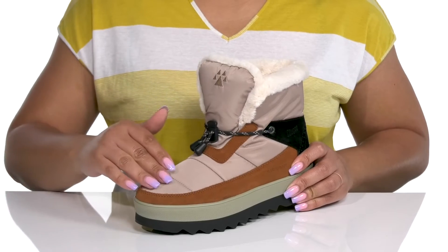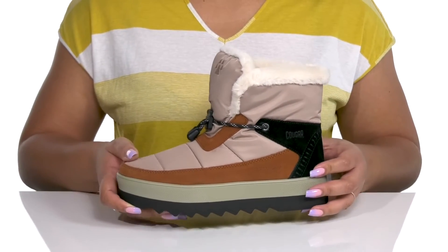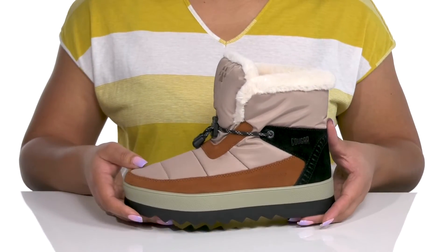The upper has a ripstop design to give you more durable wear, with contrasting textured overlays for added style. There's also a plush faux fur lining around the trim of the collar to give you a cozy look that's fit for the season.